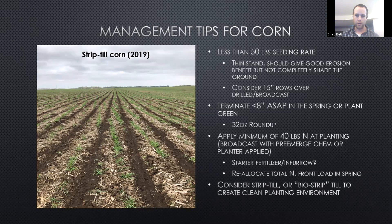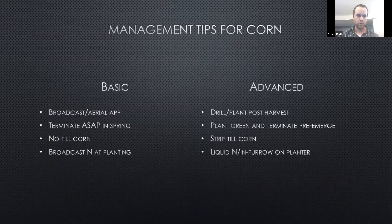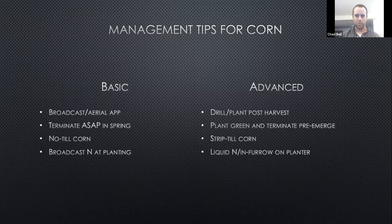Apply a minimum of 40 pounds pre-emerge. Also consider strip till or biostrip till for a better planting environment — this picture is a strip till field of mine; you can see the planting strip is clean of residue and rye. A basic program would be to broadcast or aerial apply, terminate first thing in the spring, no-till your corn, and broadcast nitrogen. A more advanced system, mimicking mine, is using a planter to seed post-harvest, then plant green and terminate pre-emerge in the spring with strip till and a liquid on your planter.